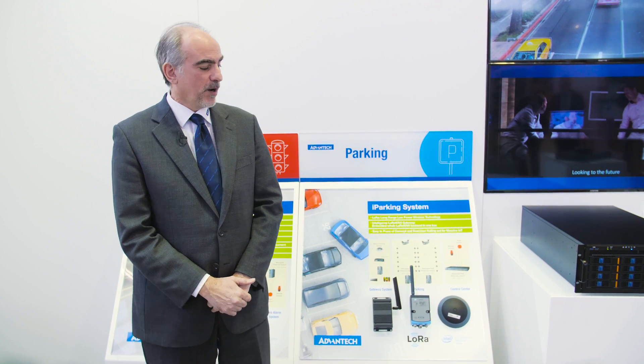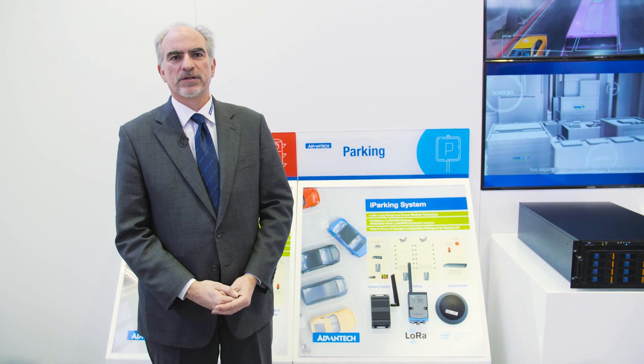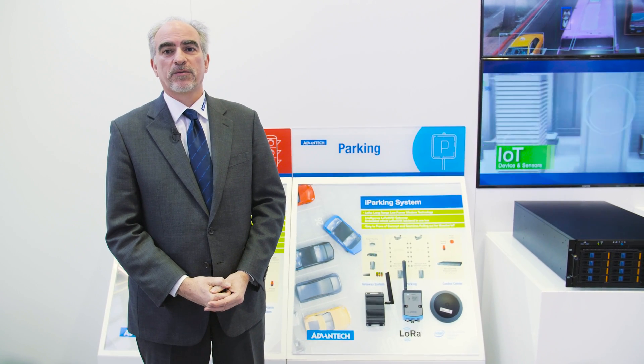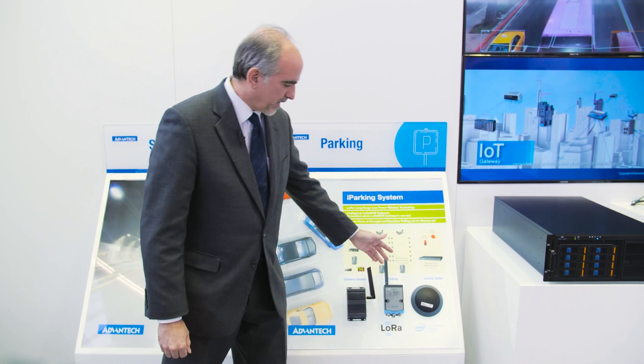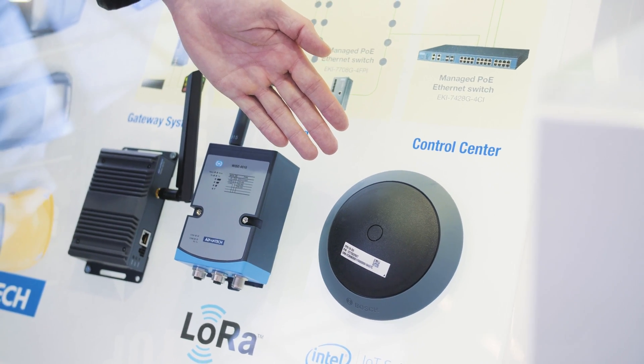Here we are showing an example of a LoRa solution. LoRa is a long-range wireless communication system. In Holland, where we are presenting today, we have a very good nationwide LoRa network, and the sensors that we have here are capable of communicating with LoRaWAN.